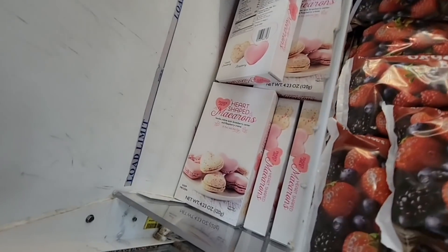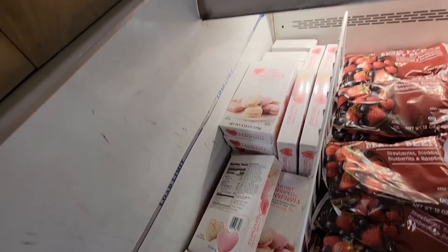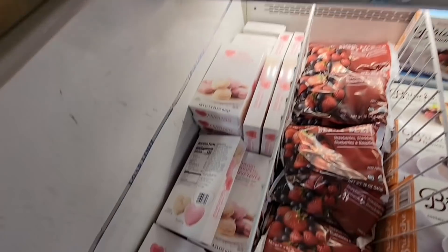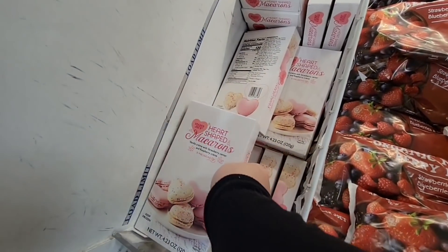I actually bought these last week and forgot, so I still need to try those out — they're only $4.99. The kids spotted the macaroons I was hiding!